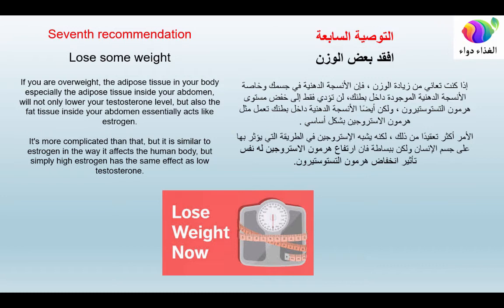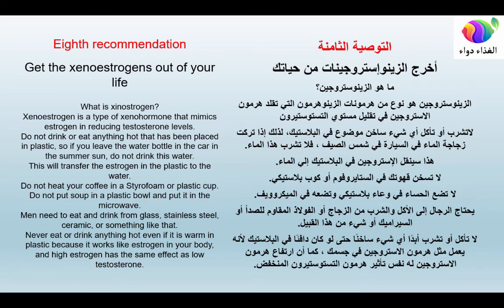Seventh recommendation: lose some weight if you are overweight. The adipose tissue in your body, especially the fat inside your abdomen, will not only lower your testosterone level but also essentially acts like estrogen in the way it affects the human body. Simply put, high estrogen has the same effect as low testosterone.